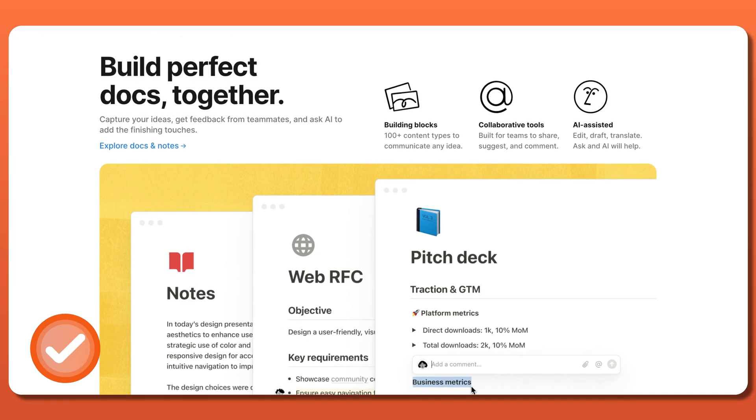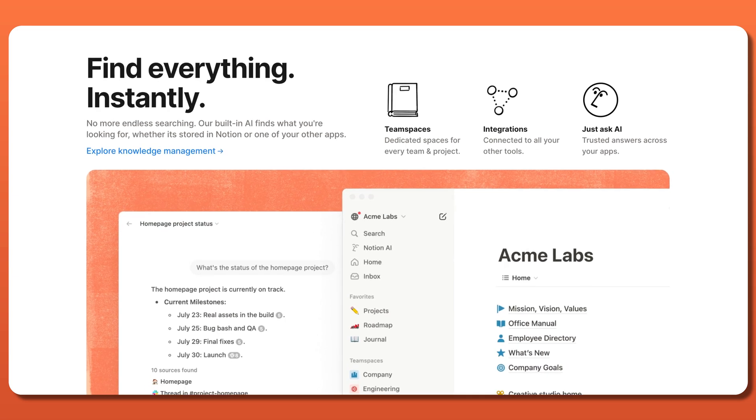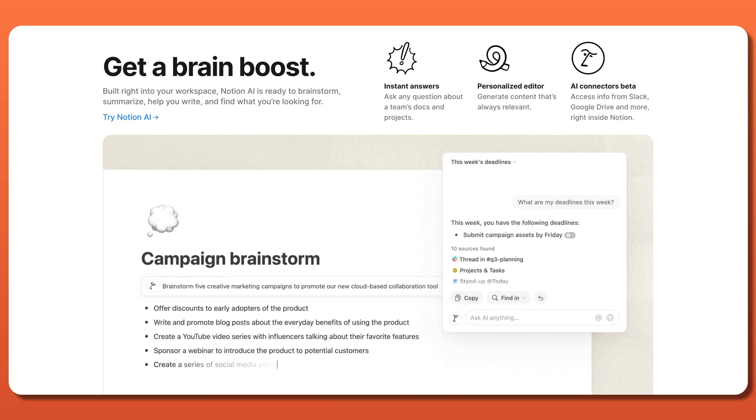In today's Notion review, I'll break down its pros, cons, and reveal whether it's a game-changer or just another overhyped tool that you'll forget about in a week.